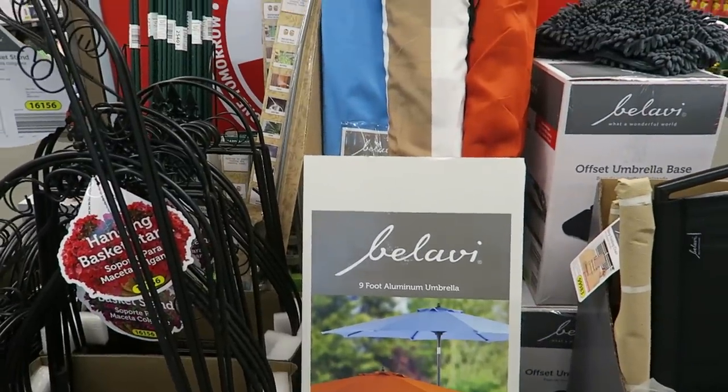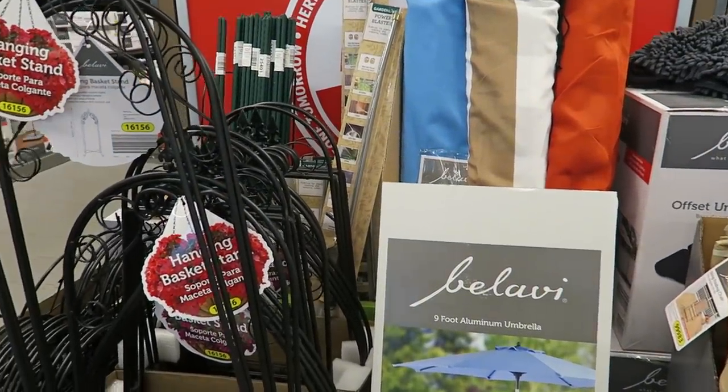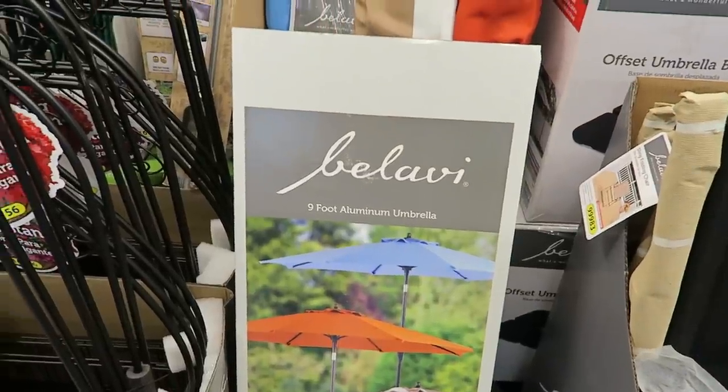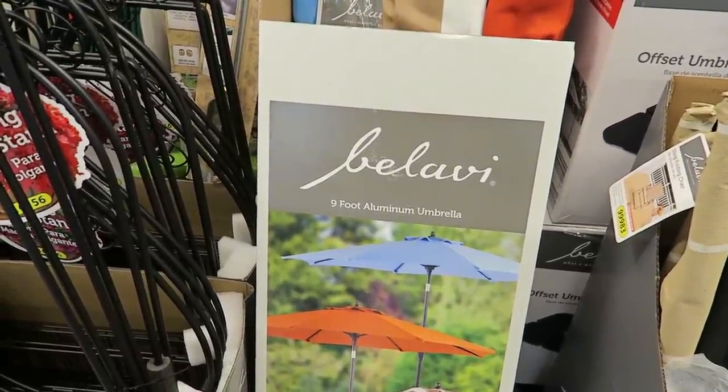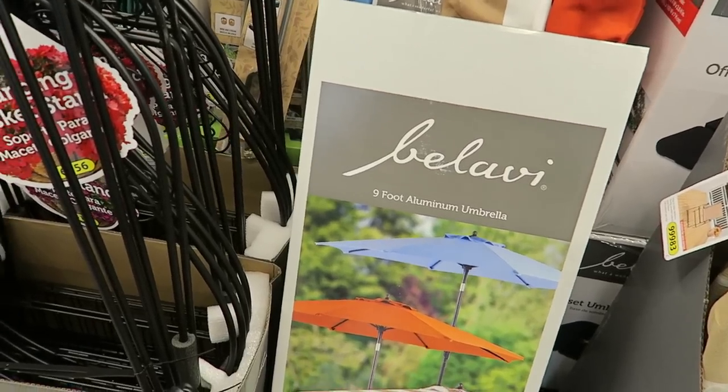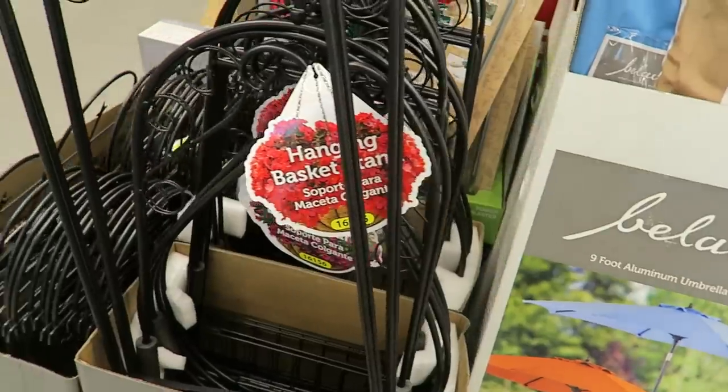Nine-foot aluminum umbrellas for $39.99 — is it me or have the costs of these gone up? Even the really nice ones at Costco with the underlighting and the large base are $600. I'm like, you might as well build a pergola for that.